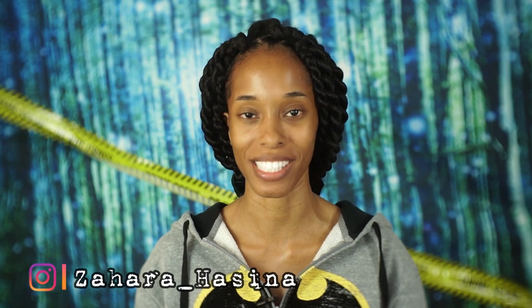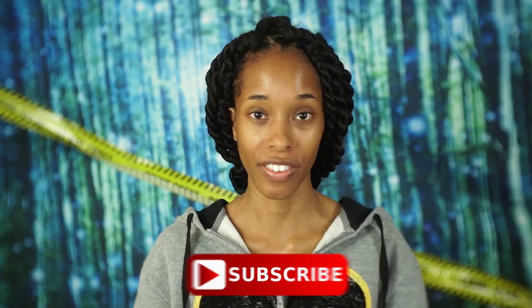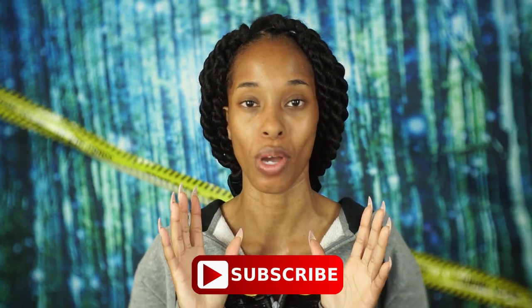Hi guys and welcome to Forensic Friday where I tell you one true crime case that was solved using forensic science, all while doing my makeup. If you like videos like these, please make sure you hit that subscribe button. I know some of you have been watching my videos more than once and just haven't hit that button — hit it.